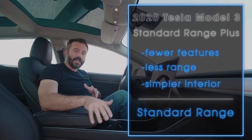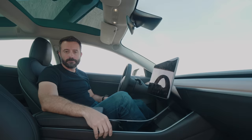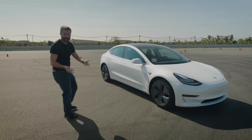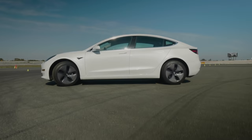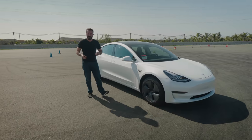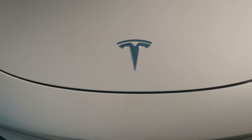Tesla also tells us that you can add back some of these features during the course of ownership. The car actually looks pretty good for being a base model. It has 18-inch wheels, and it's got white paint, which is the only free color choice you get with the off-menu Model 3. Let's take a look at some of the features that are and aren't different with this particular car.